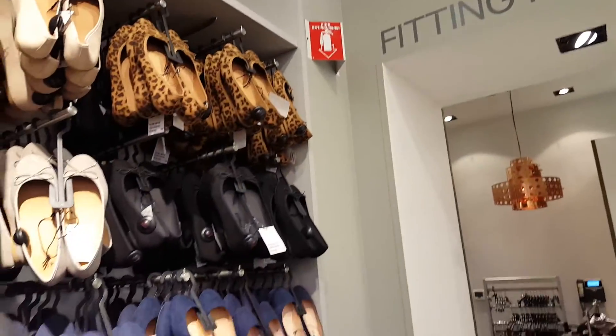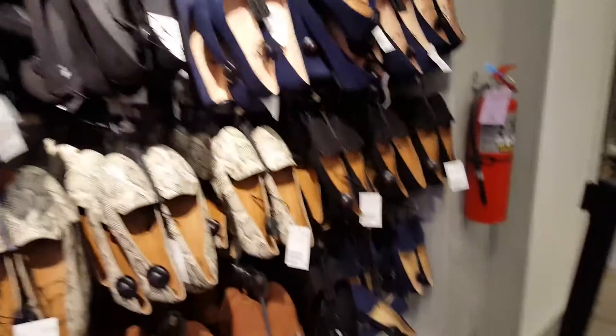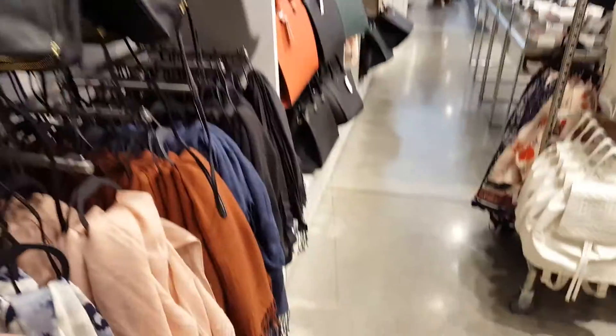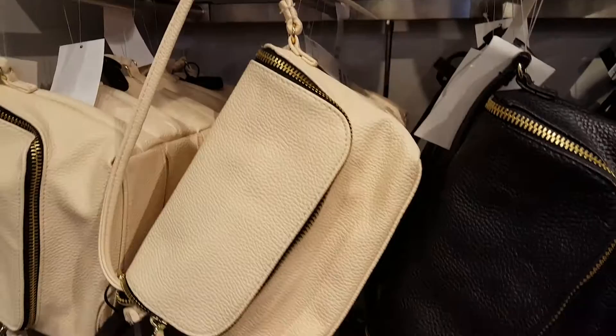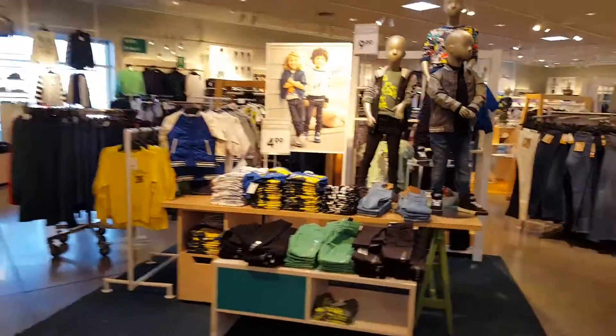We are at H&M and I just returned some things, so I'm just looking in the girls section or ladies section just to see what there is. This is a cute purse.